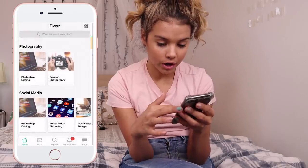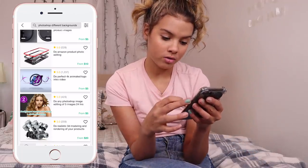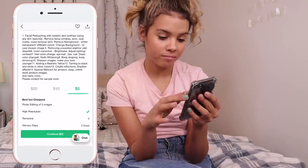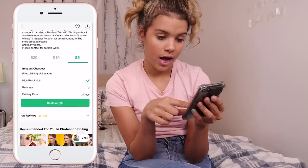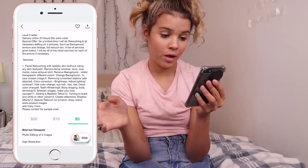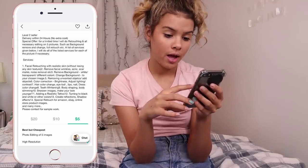Let's look for another one. For this photo, we're going to find someone who can make me look like I'm in some elaborate place. There we go — Photoshop backgrounds in photos. We found this girl, she's a level two. She looks pretty fancy and says she can do facial retouching with realistic skin without losing any skin texture. Remove facial wrinkles — because I need that. Remove background.